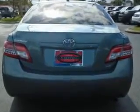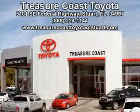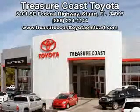Enjoy the drive and have peace of mind in this 2011 Toyota Camry. See us at Treasure Coast Toyota today. Come visit our dealership in Stuart, Florida at 5101 Southeast Federal Highway, or on the web at treasurecoasttoyotaofstewart.com, or call 772-236-5082 now to experience the Treasure Coast Toyota difference.